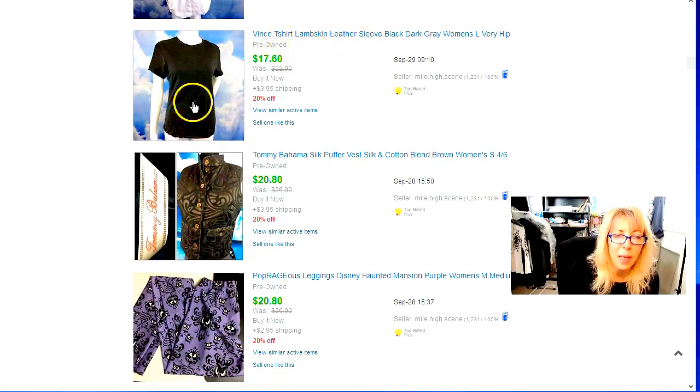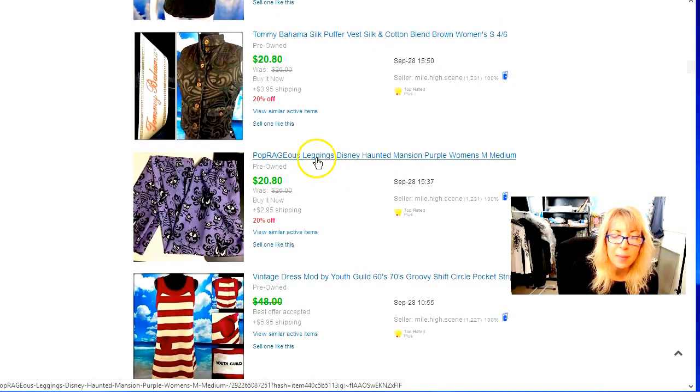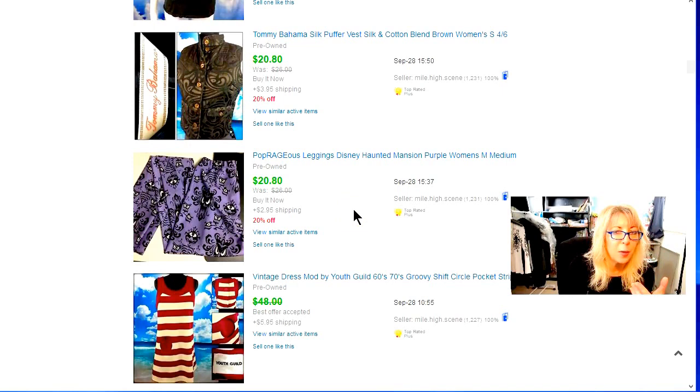Vince t-shirt with lambskin leather sleeves — that went for a little more because of the leather sleeves. That is a good label, Vince. Tommy Bahama silk puffer — hoped to get a little more but that's where it went. Hey, there are those Pauperageous leggings! Someone watched the haul video and helped me out with that pattern. This label reminds me of Black Milk — not quite as expensive or as thick. The print on these turned out to be Disney's Haunted Mansion. I got $20.80 — I put them on sale.